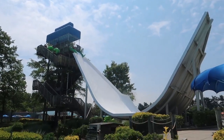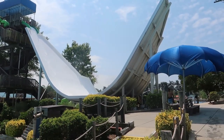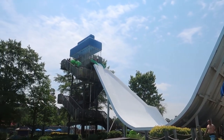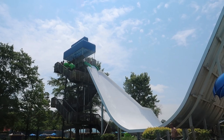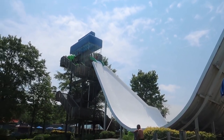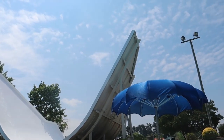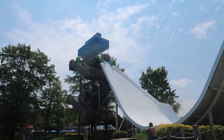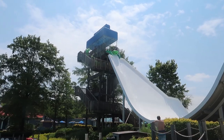One more attraction to cover over here and that is called The Edge. The line for it is right on the other side near the wave pool. It is a raft ride where you basically see how far you're going to go up on the other side once you come down - let's see if somebody's fixing to come down there, and there they go.